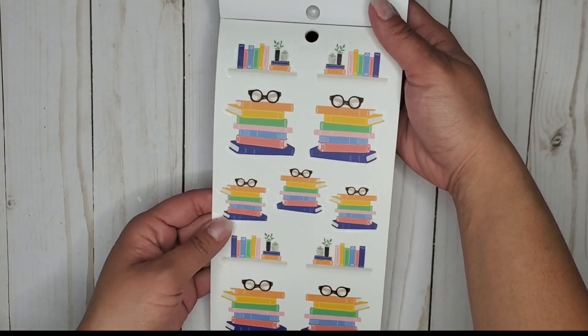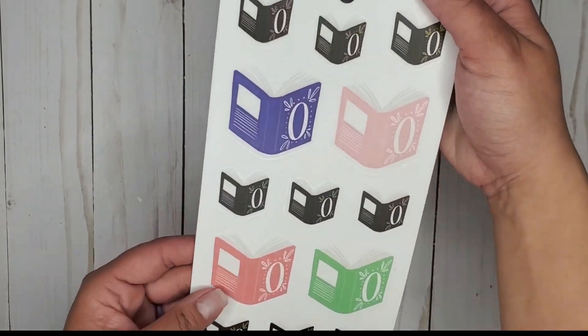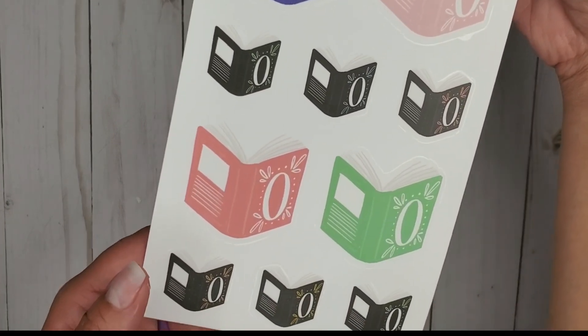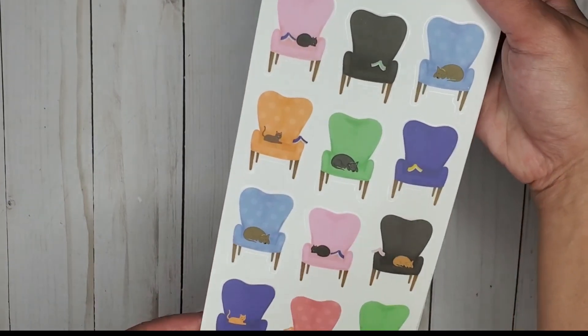Cute — these cute little books are on clear sticker paper. Stacks of books! Some cute open books — that's what the 'O' is for, for open book. And cute little reading chairs.